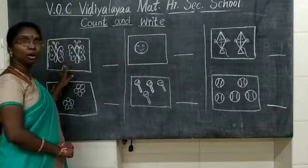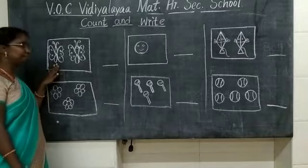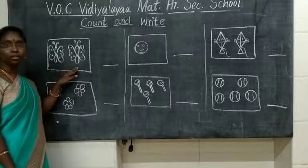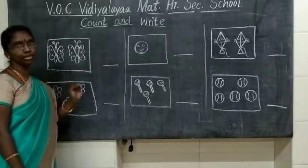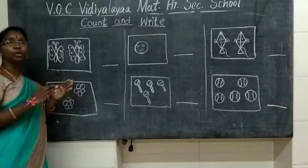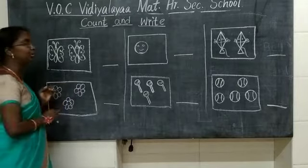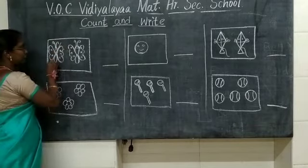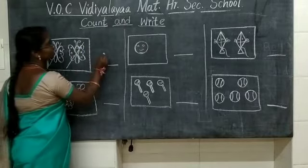Now, you are going to start counting. What picture is this first? This is a butterfly. You are going to count how many butterflies are here and you are going to write the number. Come and start counting, children. 1, 2. How many butterflies are here? 2.